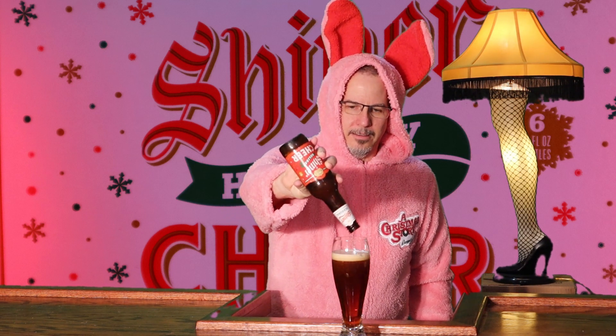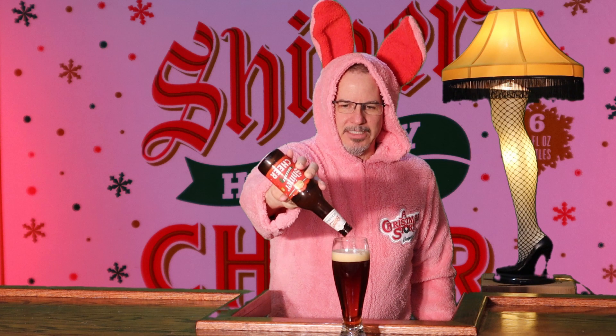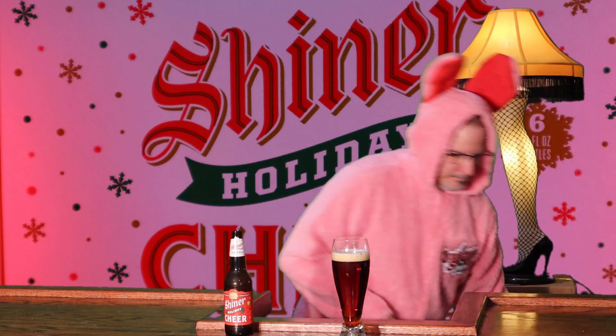Hard pour. This one really didn't have too much of a head. Makes me look normal — which I'm not. It's got bubbles coming up from the bottom, spiraling around like a tornado going on in there. I like it.